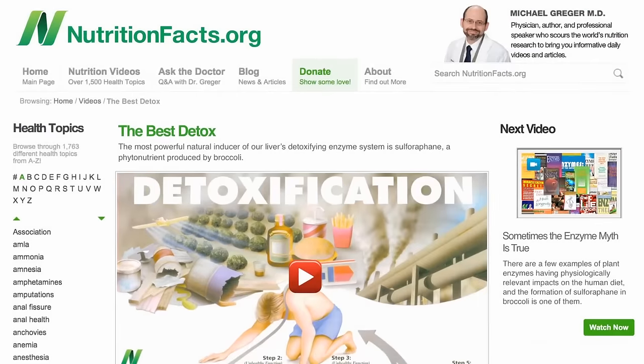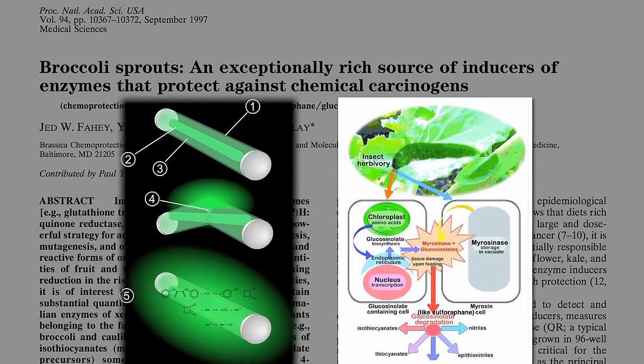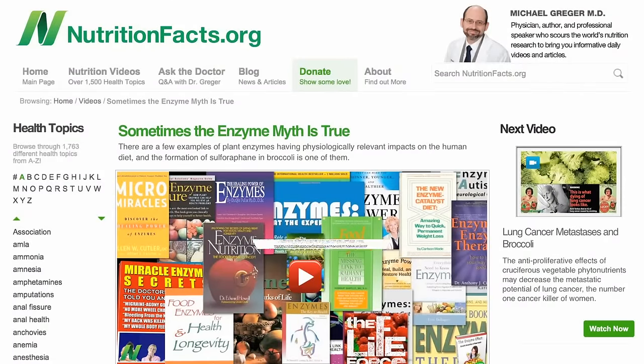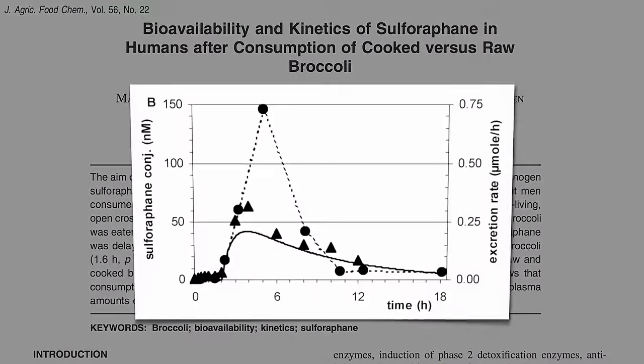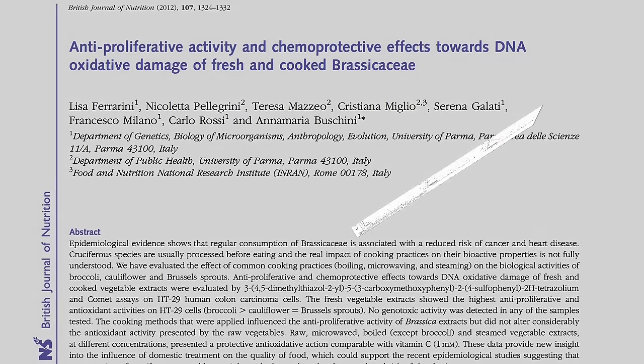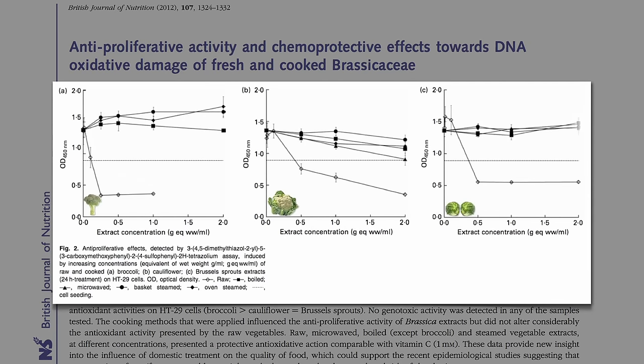The formation of this compound is like a chemical flare reaction, requiring the mixing of a precursor compound with an enzyme in broccoli, which is destroyed by cooking. This may explain why we get dramatic suppression of cancer cell growth from raw broccoli, cauliflower, and Brussels sprouts, but hardly anything from boiled, microwaved, or steamed — except for microwaved broccoli, which actually retained some cancer-fighting abilities.